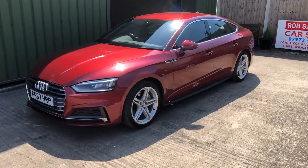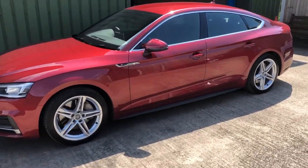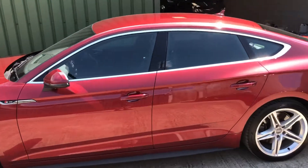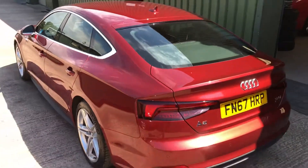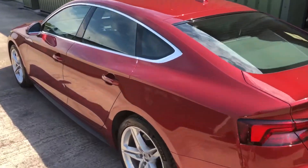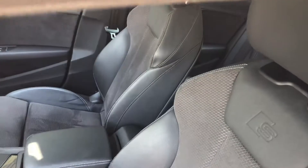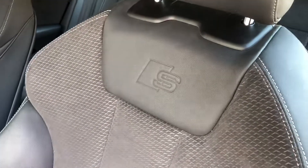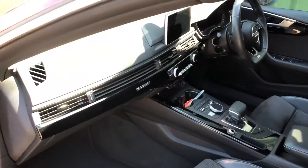Hello again, welcome to another video. Today we're looking at this lovely Audi A5 TFSI Quattro S-line spec — superb looking car. The S-line logo, the seats in suede and leather, all nice and clean.